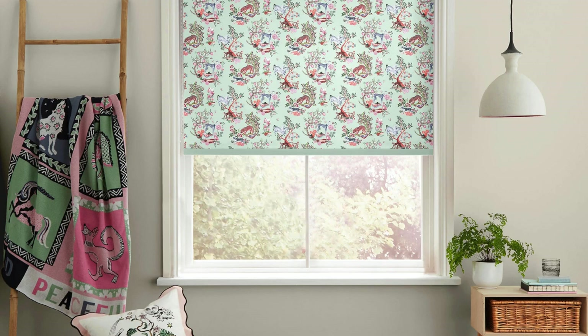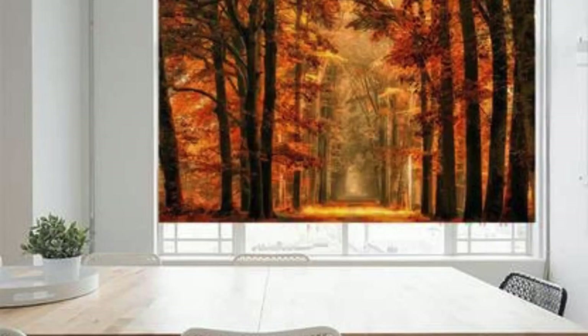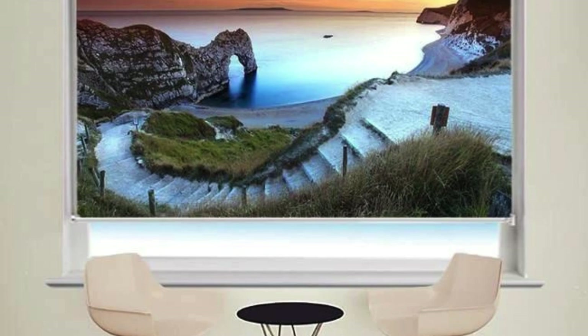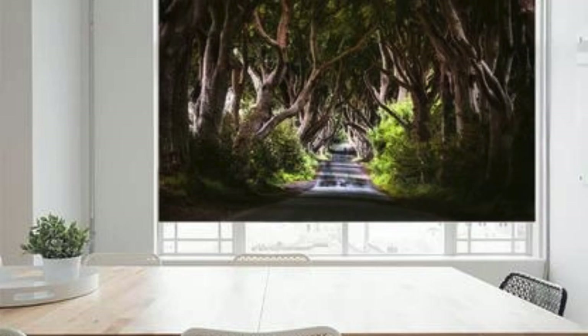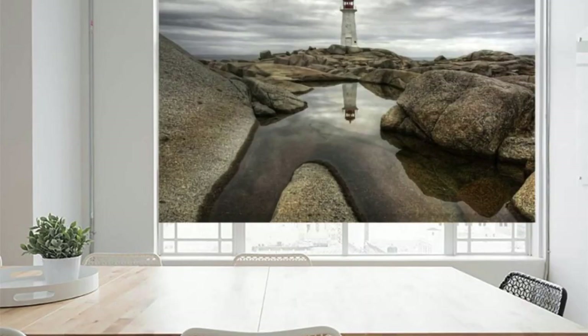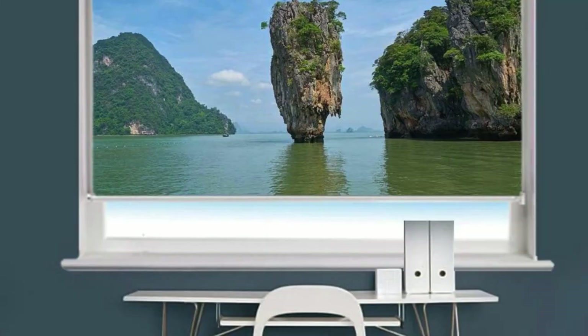The world of customization extends to energy efficiency, where you can choose blinds with insulating properties that help regulate temperature and reduce energy consumption. Experience the practical benefits of improved insulation during both hot summers and chilly winters, ensuring a comfortable and eco-conscious home environment. Our custom blinds transcend traditional window coverings, offering a convergence of style, technology, and sustainability — elevating your living space with blinds that integrate seamlessly into the modern lifestyle and enhance both aesthetics and functionality.